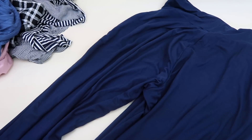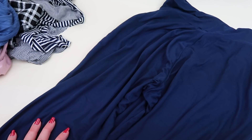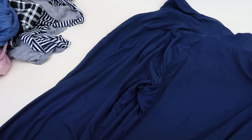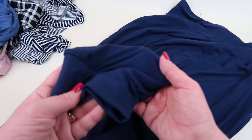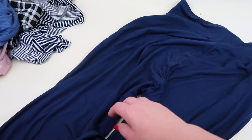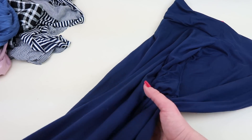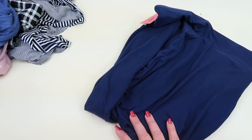These pants are called Masha, priced at $21.99. They're wider through the hip and thigh and do have pockets. They feel really soft. The bottom is elastic so it's almost like a sweatpant. Very cute — definitely pants I'd grab to wear lounging around the house. I probably wouldn't go out in public with them just because I'm not sure how flattering they'd look on me, but they're really comfortable.